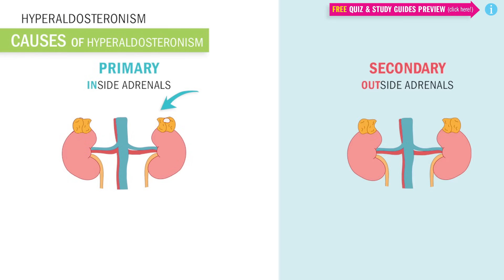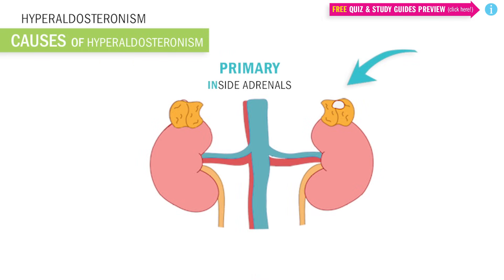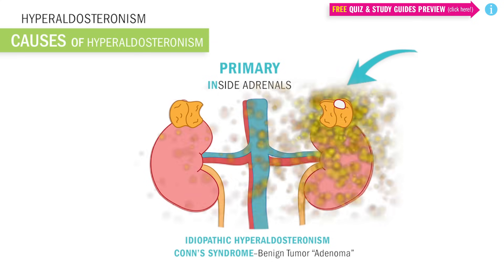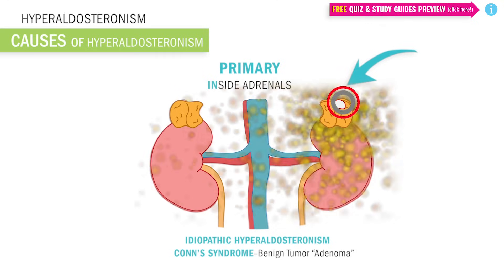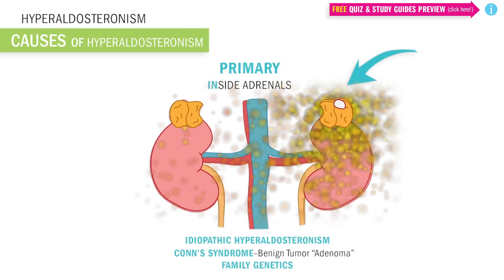So what are the causes? It can occur because of primary causes — those inside the adrenals — or from secondary causes outside the adrenals. Primary causes are usually idiopathic, meaning we don't know why it's caused. A big cause is usually Conn's syndrome, where a non-cancerous tumor grows inside one of the adrenals, making it overproduce hormones. Lastly, family genetics can play a role — meaning it runs in the family — and can cause high blood pressure in children and teens.